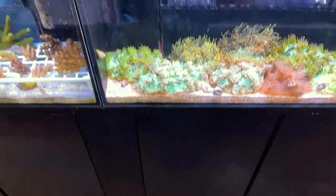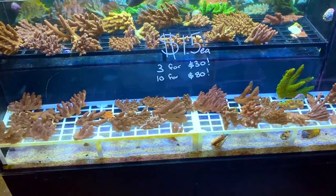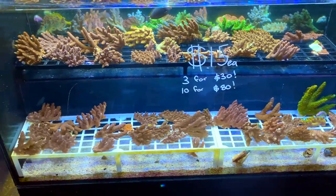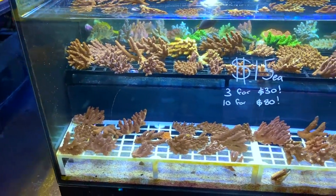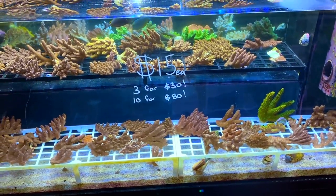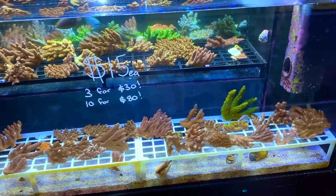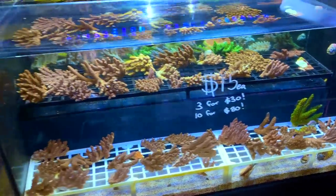There's a huge assortment of SPS brownouts going cheap at $15 a piece, 3 for $30, or 10 for $80. You know my thoughts on wild-collected SPS — they do brown out, but they do color back up in aquarium conditions. So if you want to get your toe in the water with SPS and just see what they're going to do in your tank, what a cheap way of going about it.